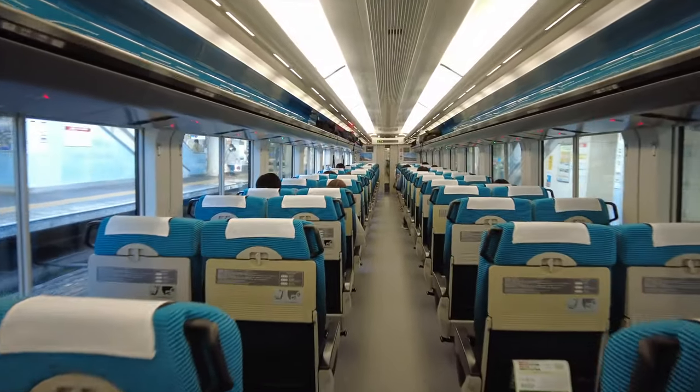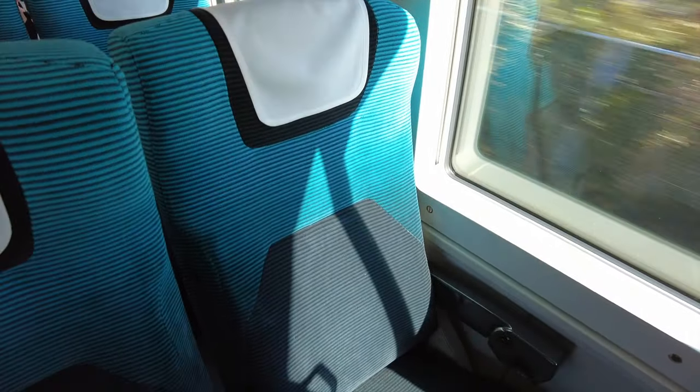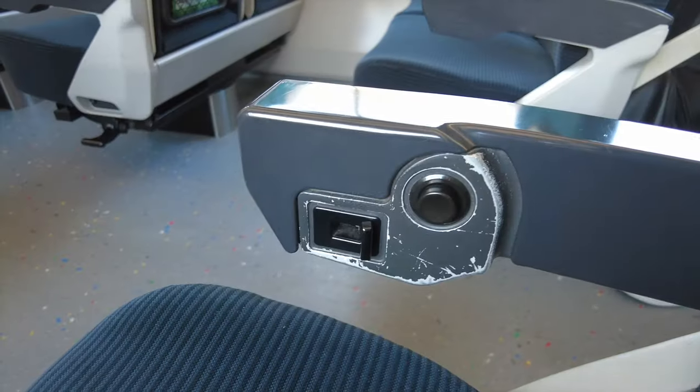The seats have a nice turquoise colored design. This coloring pattern is supposed to represent the ocean surrounding the Izu Peninsula. With these buttons, you can adjust the reclining features of the seat.